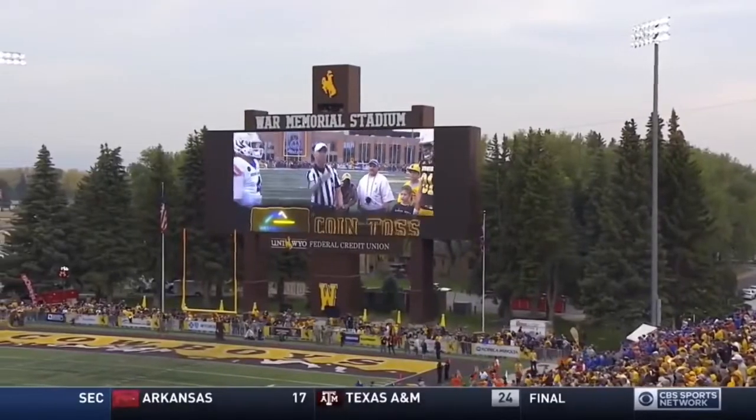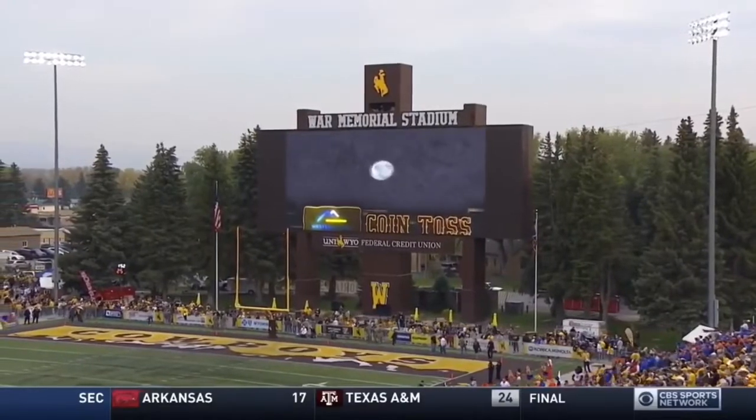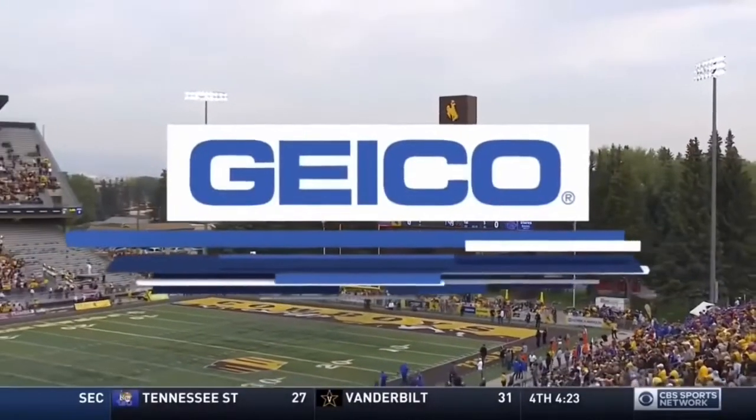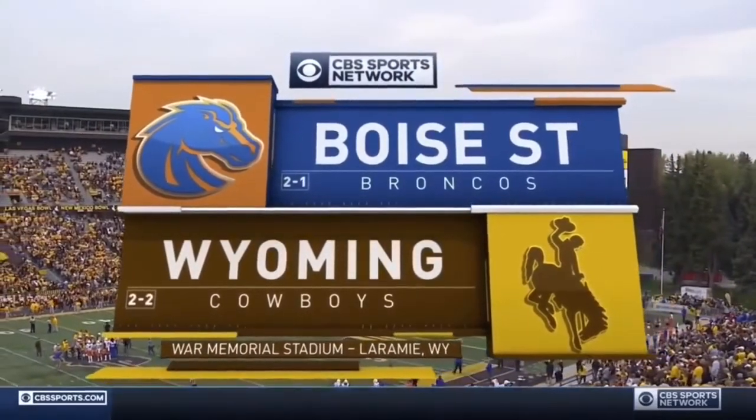With concerns about air quality looming, we nevertheless welcome you to Laramie, Wyoming — an evening of college football at 7,220 feet, presented on CBS Sports Network by GEICO. It's the Broncos versus the Cowboys.